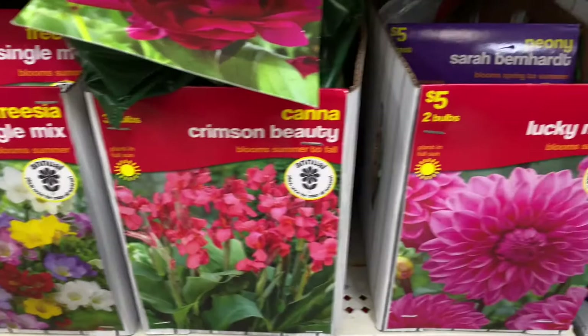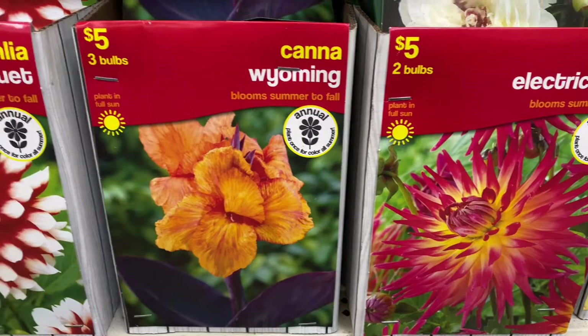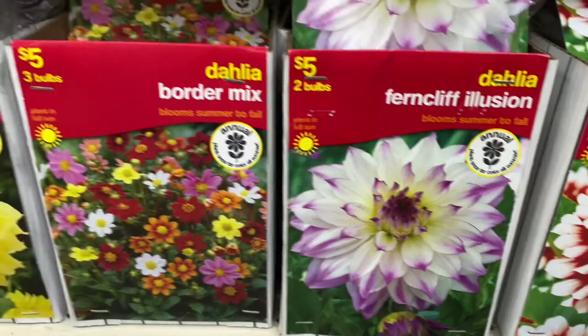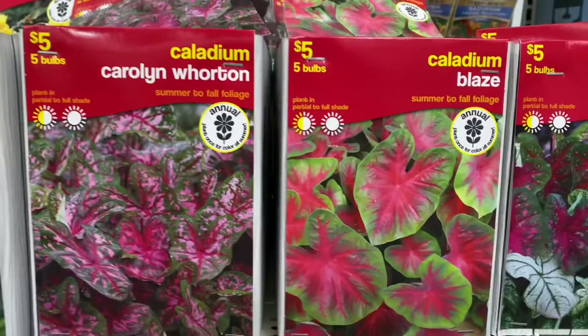Then we've got Canna Pretoria, Dahlia Electric Flash, and this dahlia Fern Cliff Illusion. Up here we've got more Canna Lucifer and some begonias — Picote Pink and White, and Pendula Yellow — and then some caladiums: Carolyn Wharton, Blaze, a mix, and Candidum.